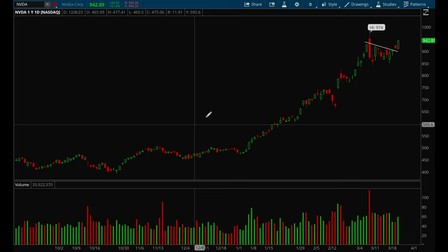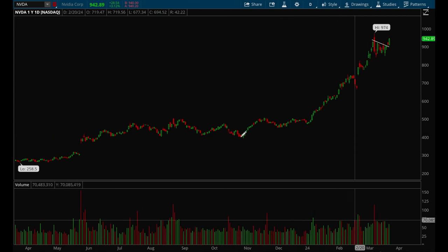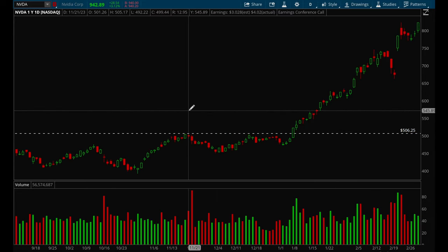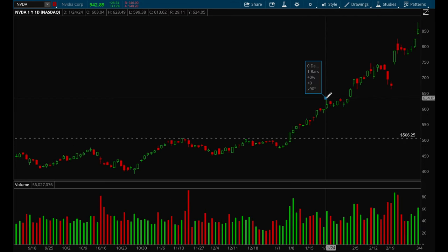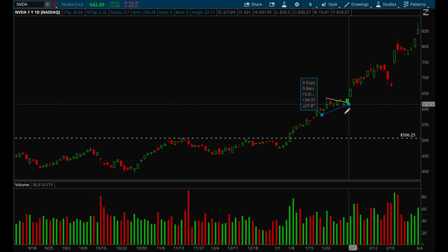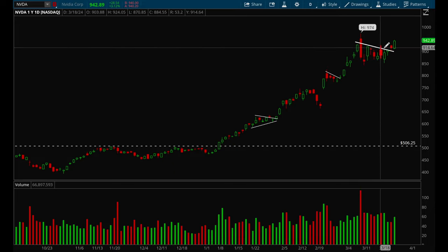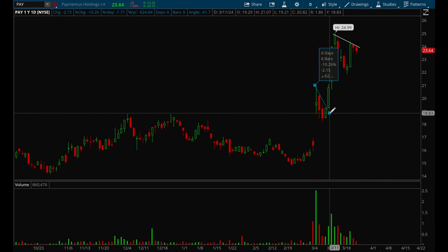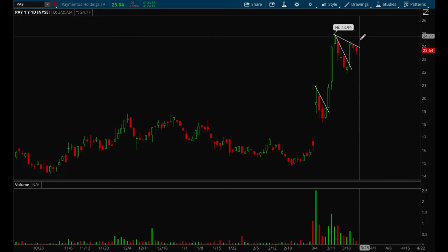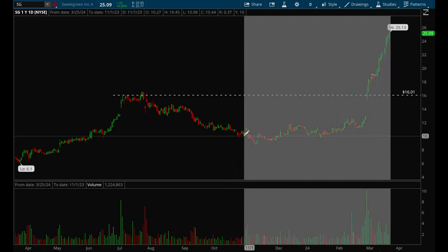NVIDIA had tons of opportunities. The first was a classic base breakout — it had been basing for quite some time, broke out of the base, then formed a little flag setup. That area formed a little flag and broke out, then another flag formed and broke out again. Just recently it formed another flag and broke out last week. There's another name that had a nice setup — a nice flag setup there, another one over there, and now it's flagging again which looks pretty good right now.